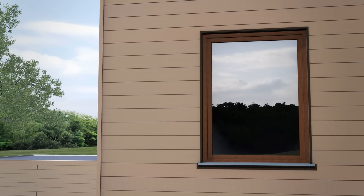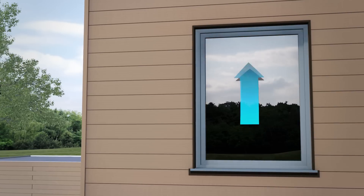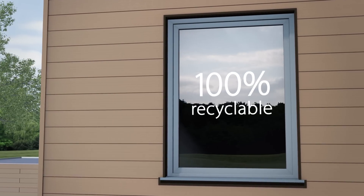Windows by de Koenig blend the aesthetics of slimmed-down design with an abundance of colors and the comfort of maximum heat — all with continuous concern for the environment.